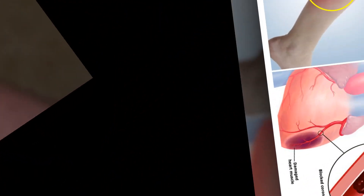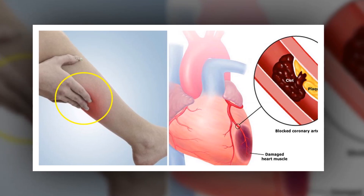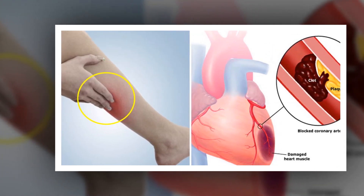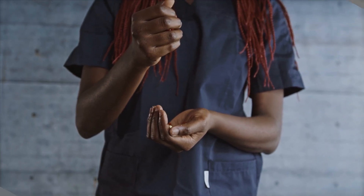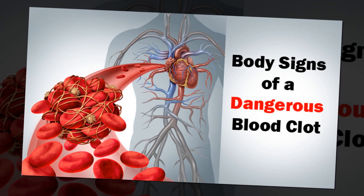Blood clot awareness: share the "Stop the Clot" acronym to highlight the signs and symptoms of blood clots. This information can save your life or the life of someone you know.